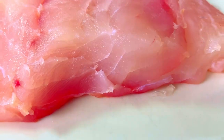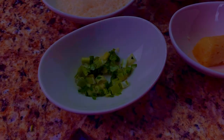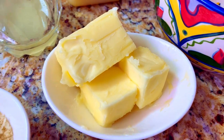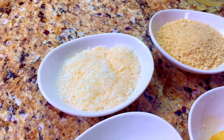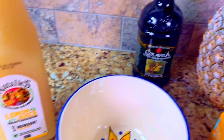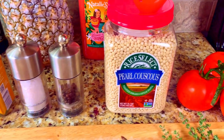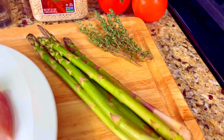Our mise en place for tonight's dish is one pound of fresh red grouper, two ounces of chopped scallions, one ounce of garlic puree, two ounces of chopped parsley, one half stick of butter, two ounces of panko breadcrumbs, two ounces of grated Parmesan Reggiano cheese, two ounces of Natalie's lemon juice, extra virgin olive oil, turmeric, salt, pepper, two ounces of pearl couscous, four asparagus spears, and two sprigs of fresh thyme.